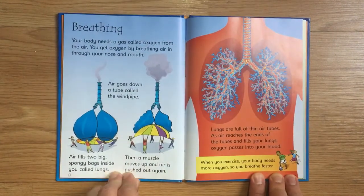Breathing. Your body needs a gas called oxygen from the air. You get oxygen by breathing air in through your nose and mouth. Air goes down a tube called the windpipe and fills two big spongy bags inside you called lungs. Then a muscle moves up and air is pushed out again.